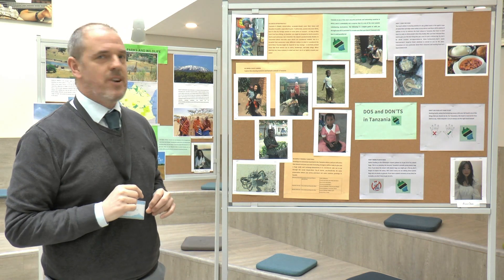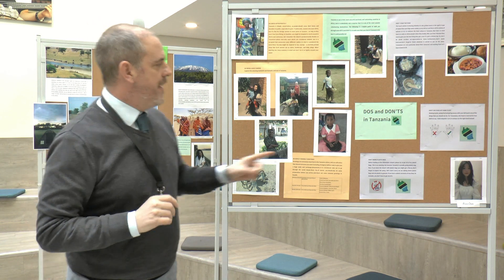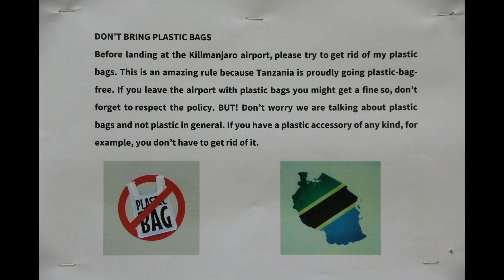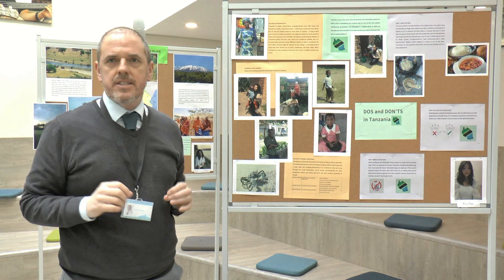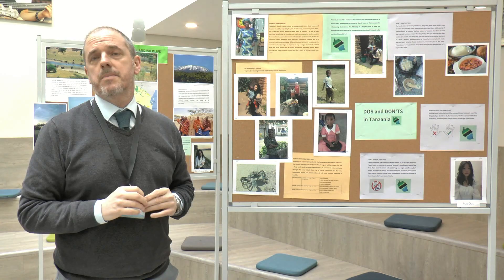Always make sure you use your right hand for eating, greeting, and shaking hands with people. And finally, don't bring plastic bags. There's actually a countrywide initiative to eradicate the use of plastic bags in Tanzania, and you'll probably see signs around the country if you ever visit, asking you not to use plastic bags.